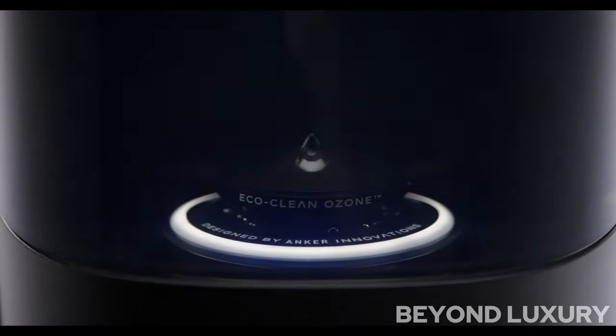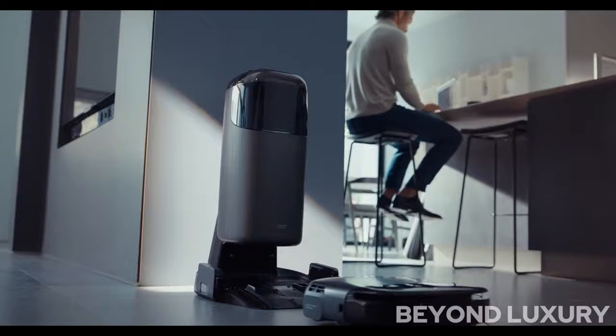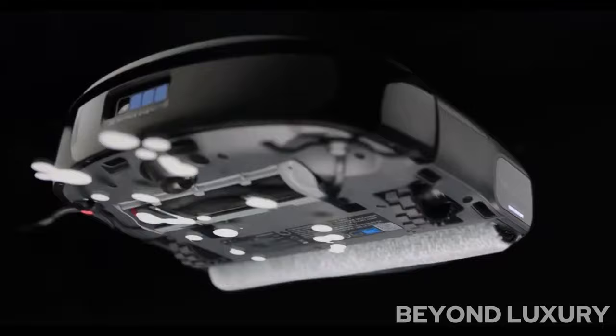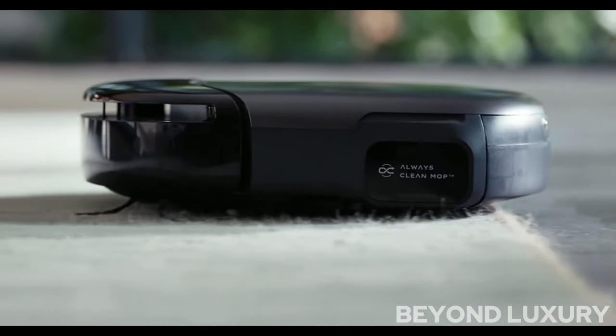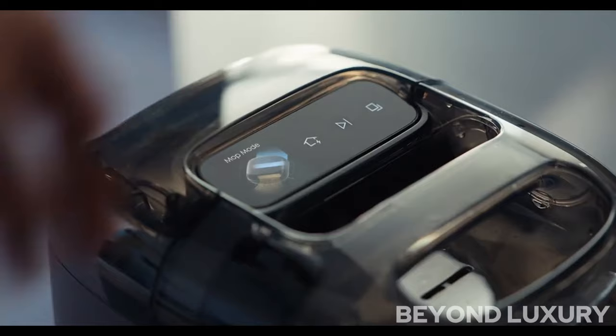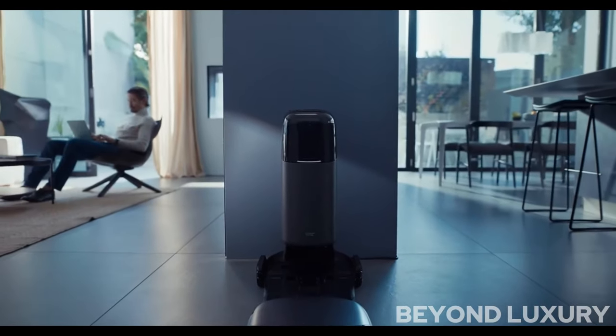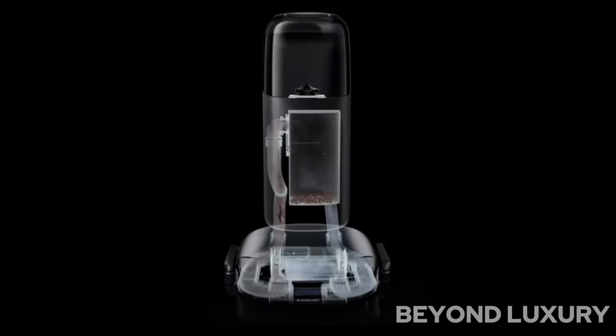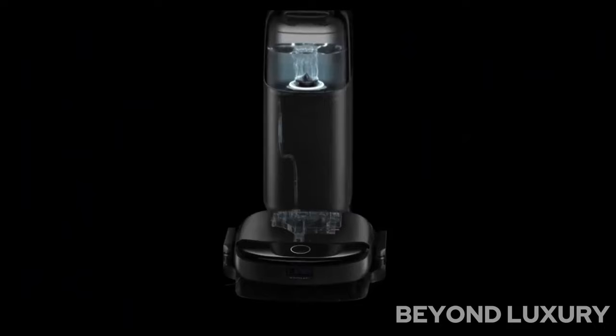In a world filled with endless entertainment options, there's one thing that truly matters — the moments we share with our loved ones. The Eufy S1 Pro brings cutting-edge technology to your fingertips, giving you peace of mind like never before. With its advanced AI detection, the S1 Pro knows the difference between a person, a pet, and a passing car, ensuring you only get alerts that matter. Featuring stunning 2K resolution, every detail is crystal clear, day or night. Never miss a moment with the Eufy S1 Pro.